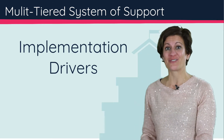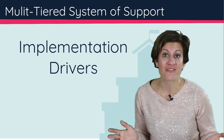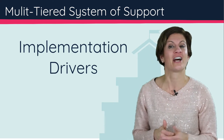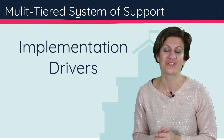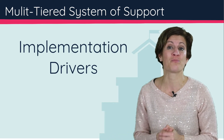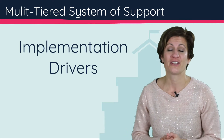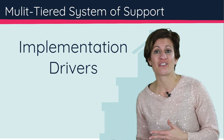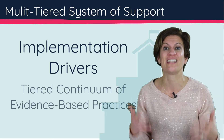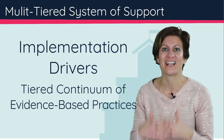In the previous videos, we unpacked what the leadership drivers were and how they address both adaptive and technical leadership, and how that aligns very closely to the new ETAVAL rubric for school leadership. We also unpacked the competency drivers and how a really robust professional development system focuses not only on educator evaluation, mentoring, and coaching, but that it's all connected and long-term connected.